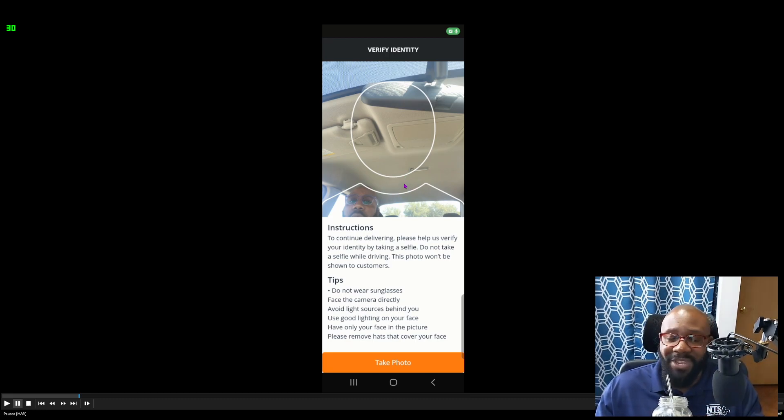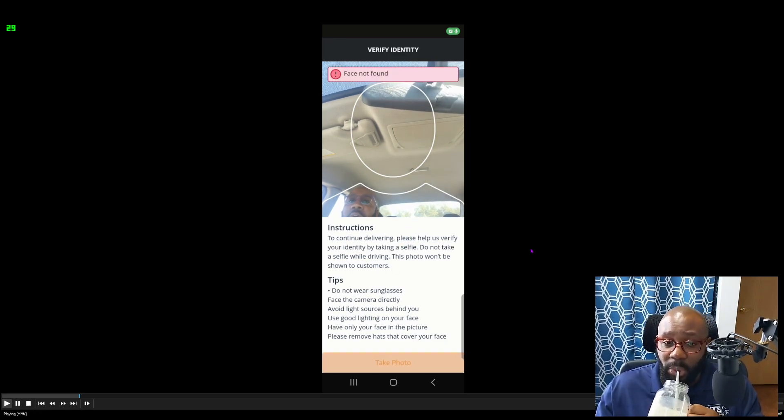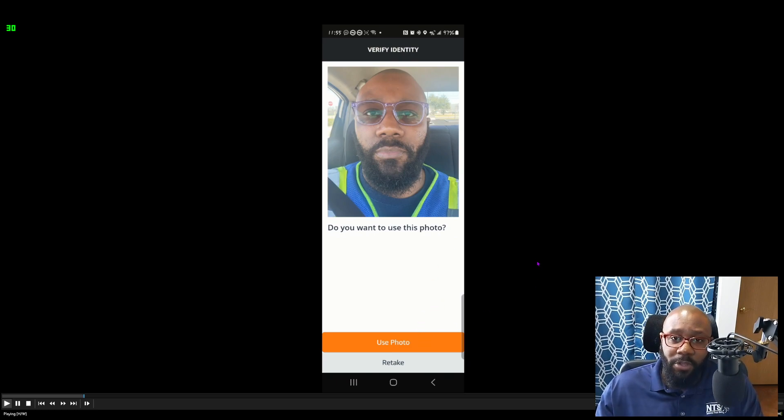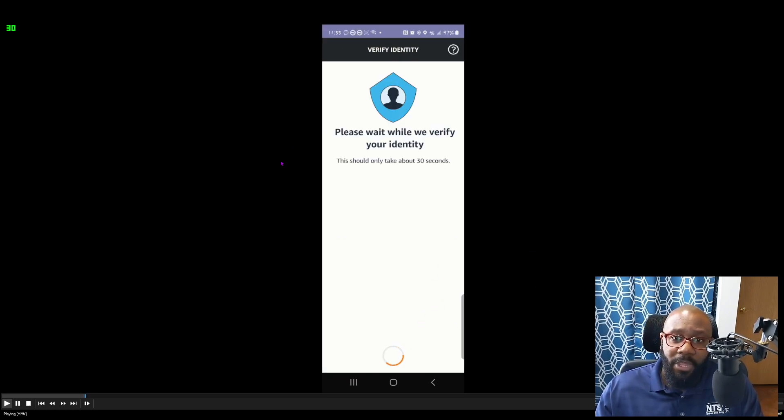When you arrive, you have to take a picture for identity verification. When you first set up the app, you'll take a photo and that becomes your verification of who you are. Every time you go to the station, you'll take a picture, click 'Use Photo,' and it will identify your identity before moving to the check-in screen.